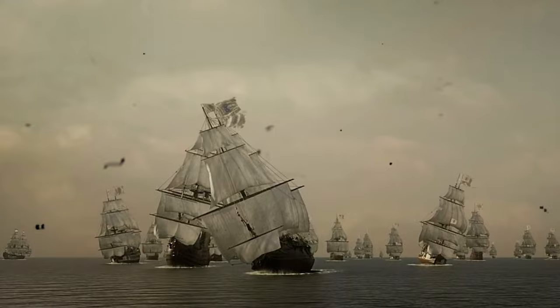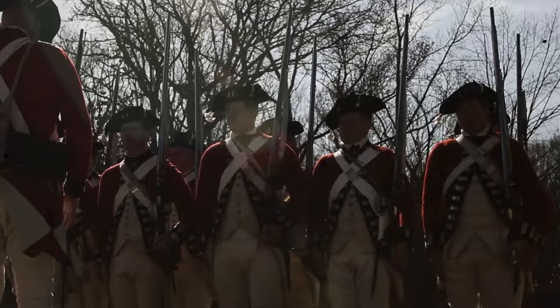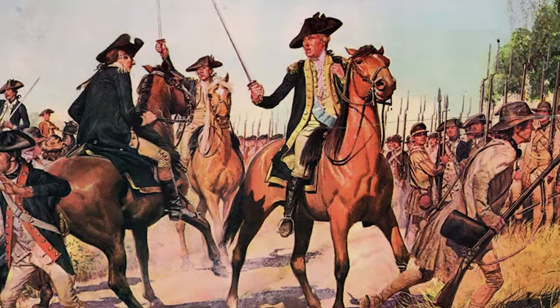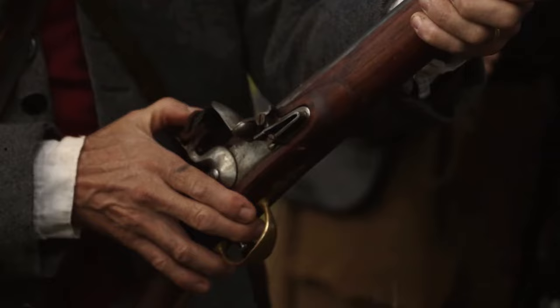Flashback to 1776 — the British, recognizing its value, made their first attempt to seize Charleston. Despite their efforts, American forces under the command of General Charles Lee successfully repelled this early attack. This victory was not just a tactical win. It was a symbol of defiance and hope for the American cause.